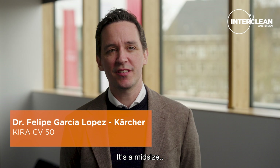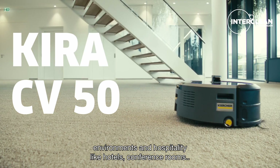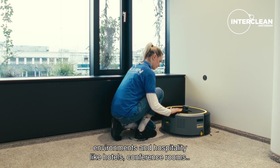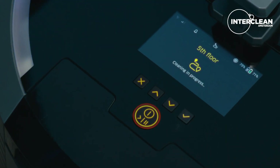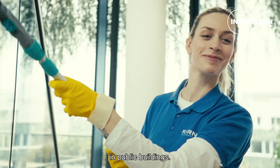Kira CV50 is a mid-sized professional vacuum cleaning robot designed to operate in large-scale environments in hospitality like hotels, conference rooms, but also in offices, open workspaces, and in public buildings.